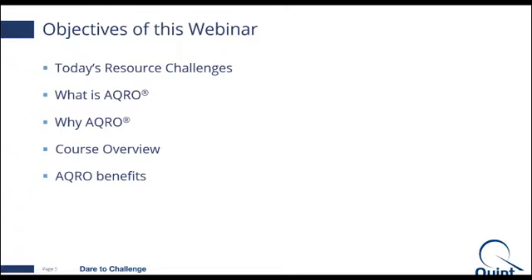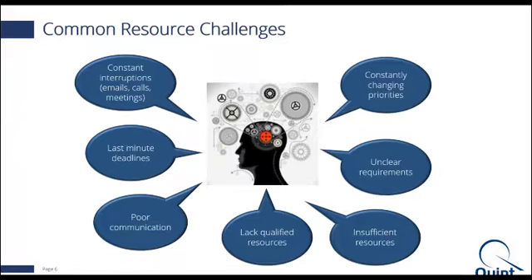I think each of us can relate to many common challenges that happen in our everyday lives: things like constant disruptions via emails, calls, meetings. We also suffer from unclear requirements and changing priorities, which can introduce a reactive or ad hoc situation within our organization. And of course, we always have insufficient resources. Each of them may seem small and insignificant by themselves, but together these challenges cause significant disruptions — rework, errors, distractions from important work — and reduce the overall resource efficiencies within our organization.